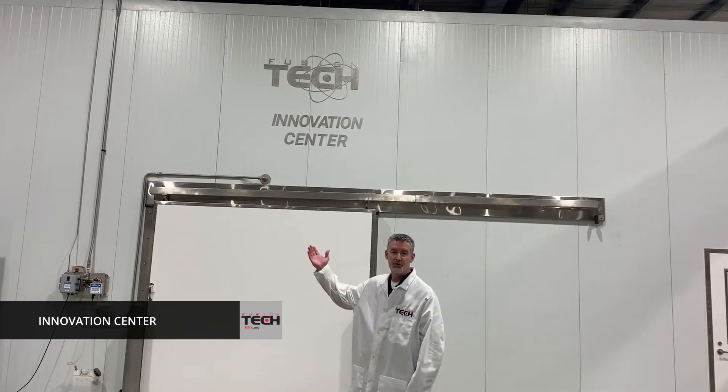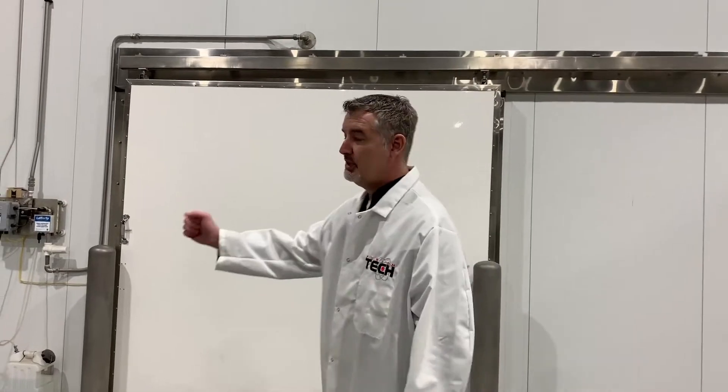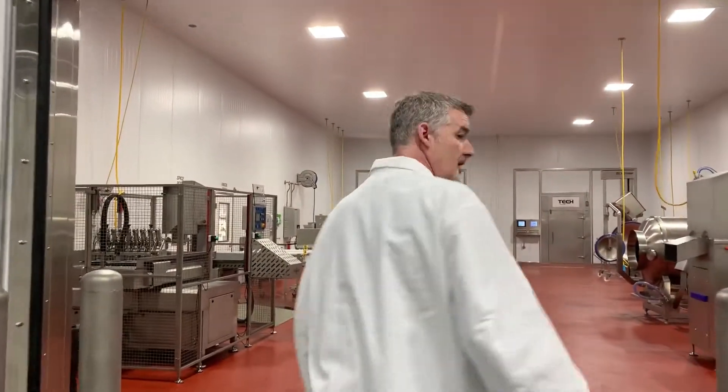Welcome to our new Fusion Tech Innovation Center. We would like to take this opportunity to give you a quick tour of our facility. Outside we do have a walk-in cooler in which we can provide you storage for your product when you send it to us. Come on inside.